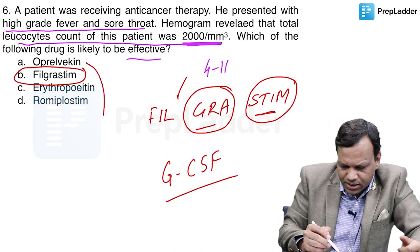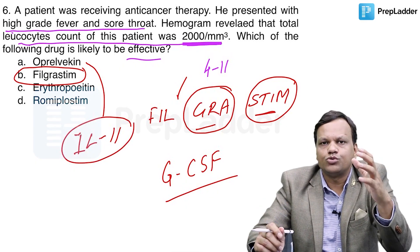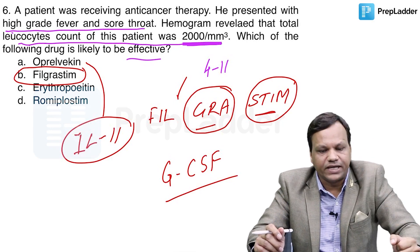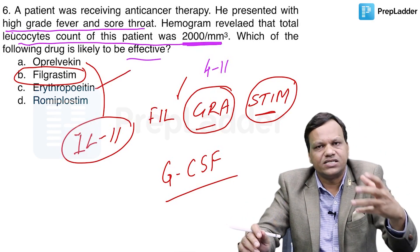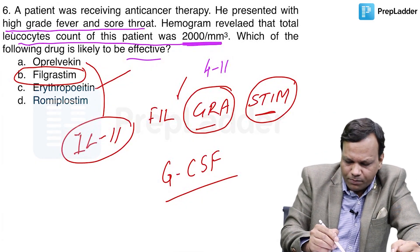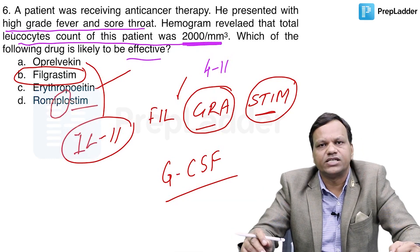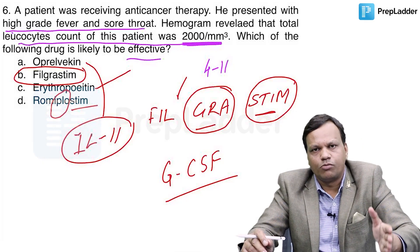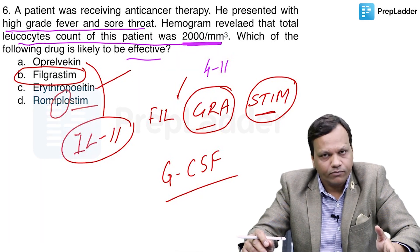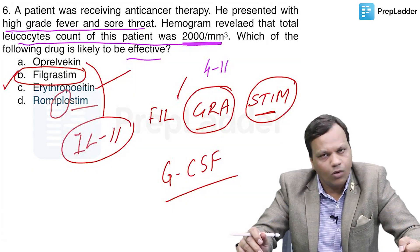Oprelvekin is recombinant interleukin-11 — it will increase platelets, so it is used in cases of thrombocytopenia. Erythropoietin, as we all know, increases RBCs, so it is used for the treatment of anemia. Romiplostim is also a platelet stimulator — the name says 'plostim' — and it is used for idiopathic thrombocytopenic purpura. So the answer to this question is filgrastim.